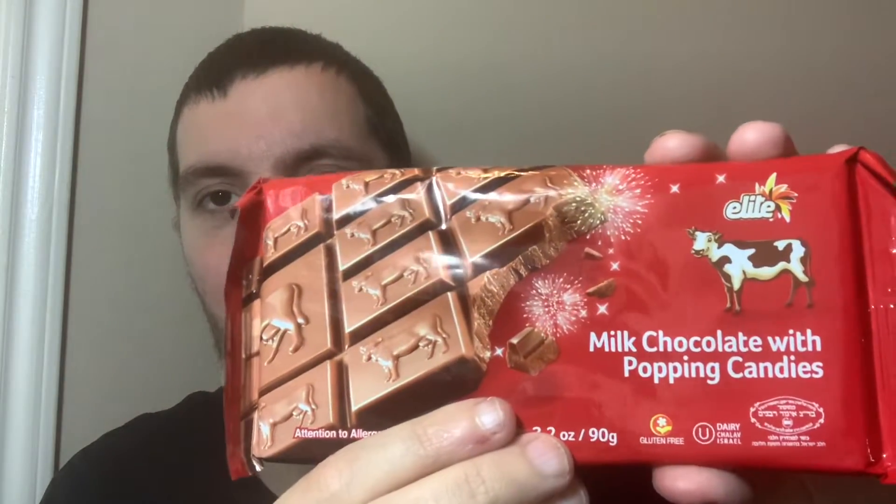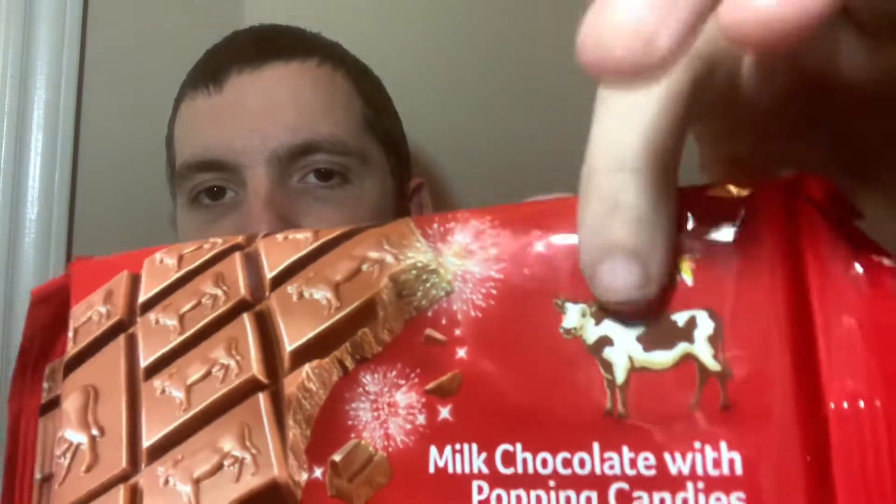Hey, what's going on guys, my name is Nathan and welcome back to Snack Saloon. Today I have some chocolate from Israel. It's a brand that I see in Kroger — if you're in the US and you have a Kroger nearby, they have this in the kosher section.